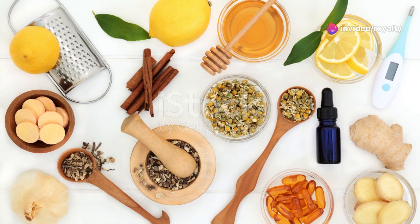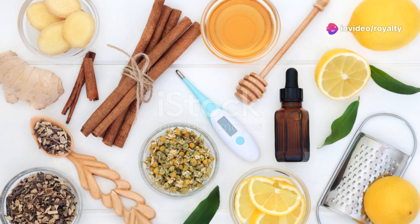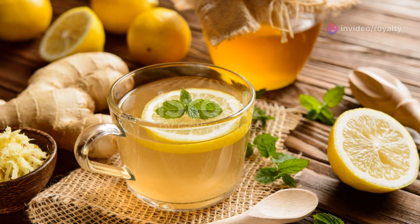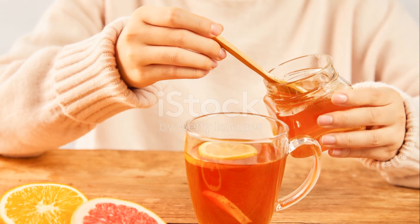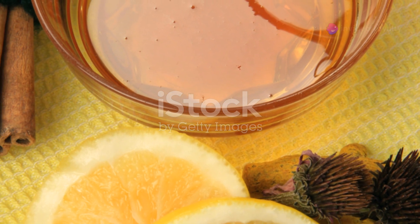I bet you didn't know your kitchen holds the secret to fighting colds and flu. Let's dive in. First up, honey and lemon. Mix a spoonful of honey with a squeeze of lemon juice in warm water. It's like a soothing hug for your throat.